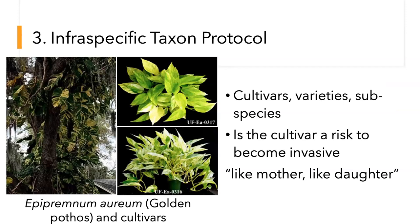The infraspecific taxon protocol covers cultivars, and this is a great time to talk about Pothos. Pothos is becoming a real big problem in South Florida and Central Florida, and we're starting to see it in North Florida. Your Pothos in your house looks one way, but out in the field the leaves are massive. Someone wanted to release Pothos cultivars and I did an assessment to see if they would behave like the parent species. The cultivars were released with very specified uses and specifically with the instruction: keep this thing in your house.